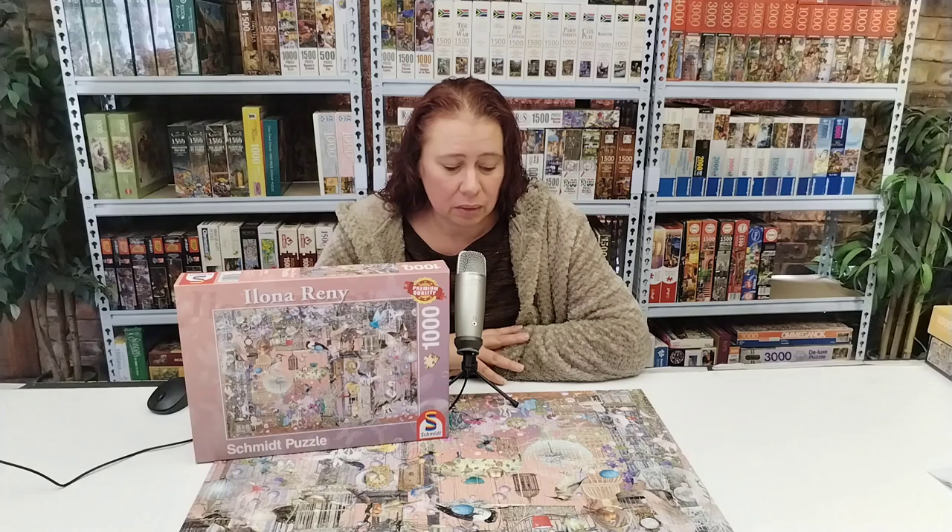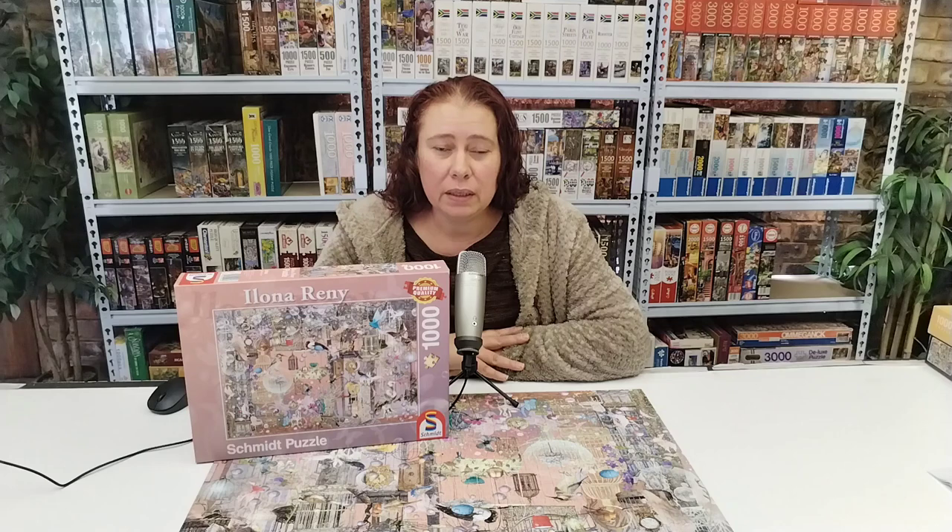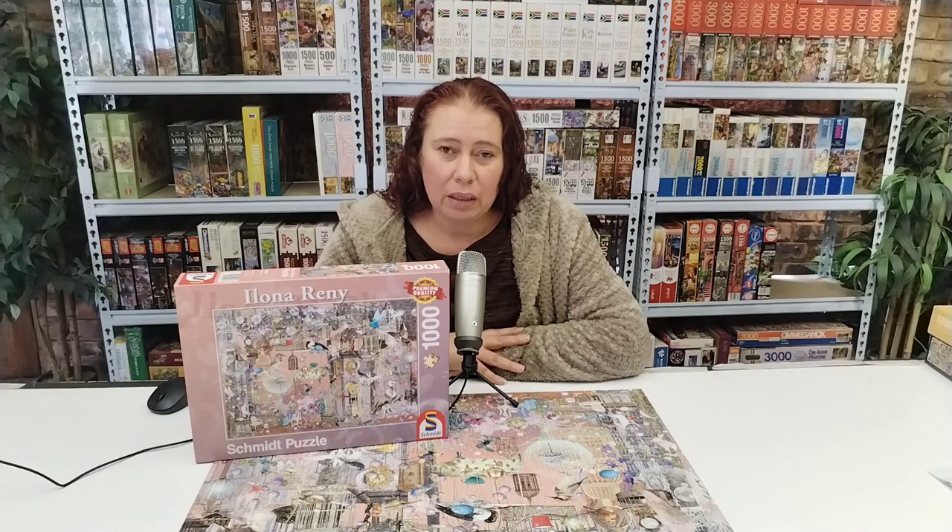This is a puzzle — I think the first one in a series of four — by Ilona Rennie; she's the artist. I'll talk to you during the course of the time-lapse about the artist, the other puzzles, and my thought process going into this. I thank you so much for your time, I hope you enjoy it, take care and I'll see you in the next one.